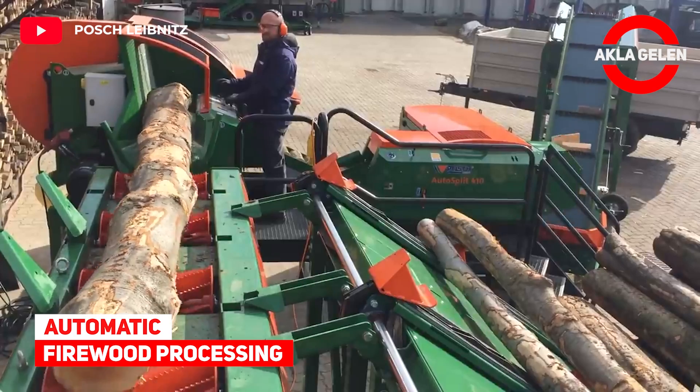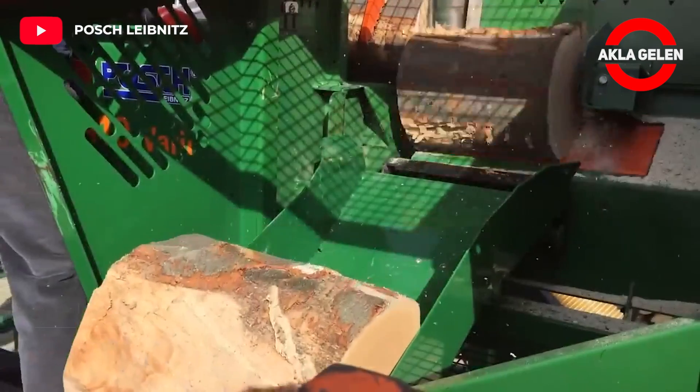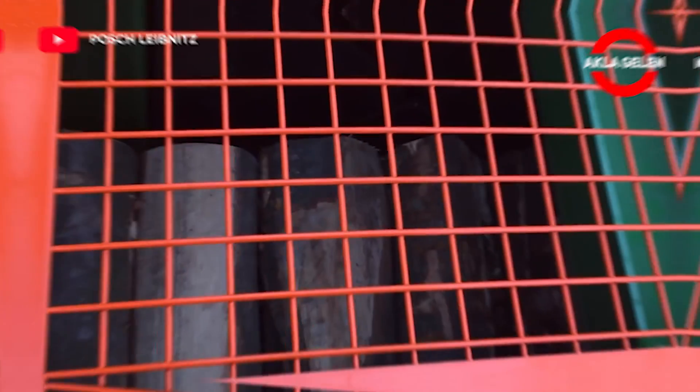Automatic firewood processing. The firewood processor cuts and processes logs up to 41 centimeters in diameter.